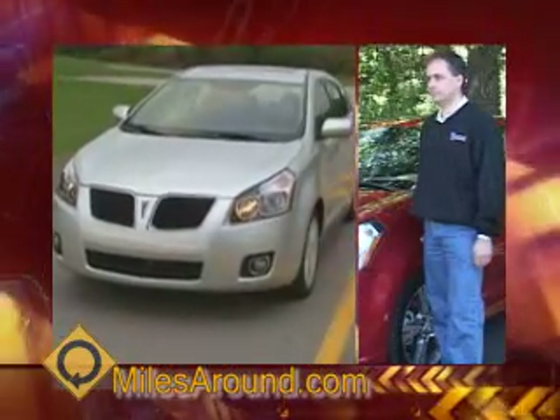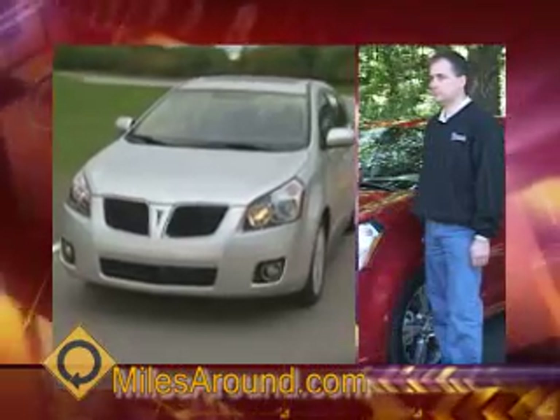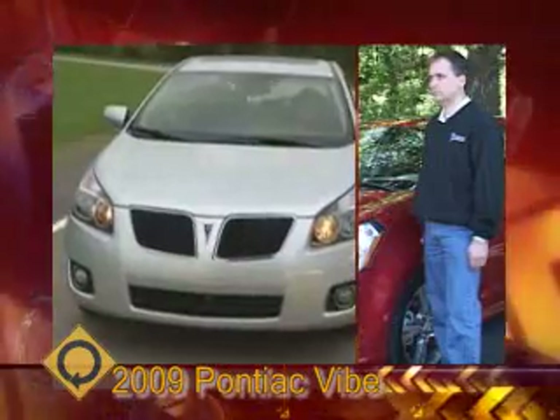We're here with David Poniatowski, the product manager for the Pontiac Vibe — the all-new Vibe for 2009 — and we're really excited to come out here and have a chance to drive it. Why not first, David, can you give us an overview of the new 09 Vibe?